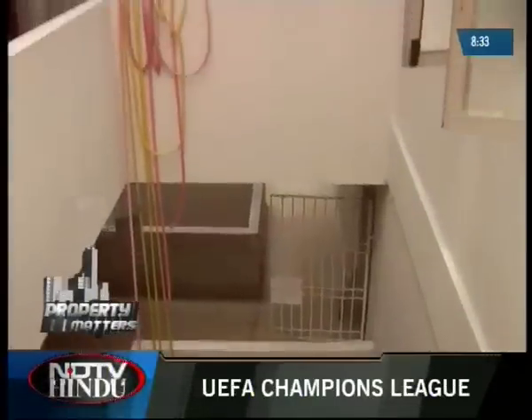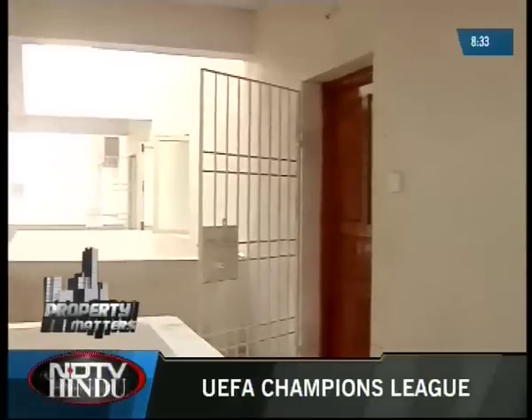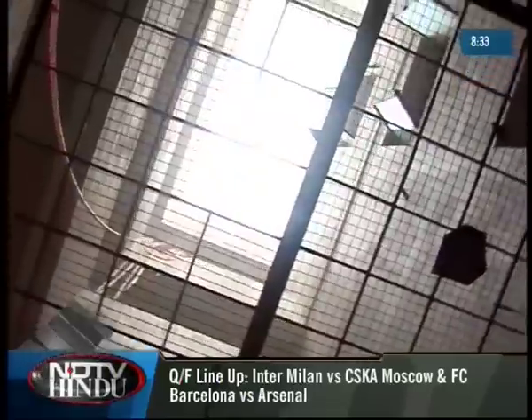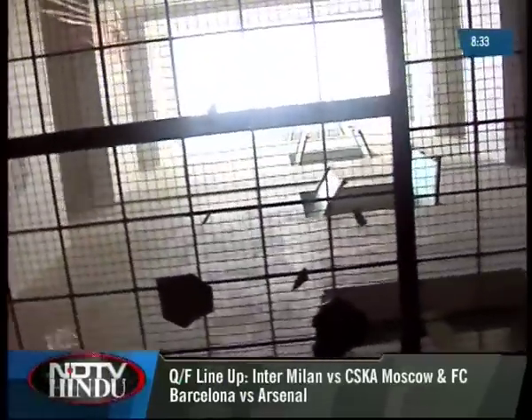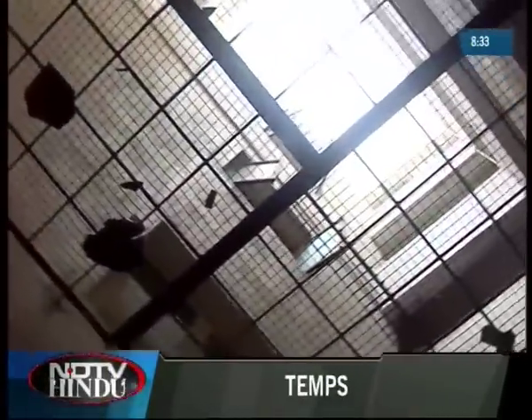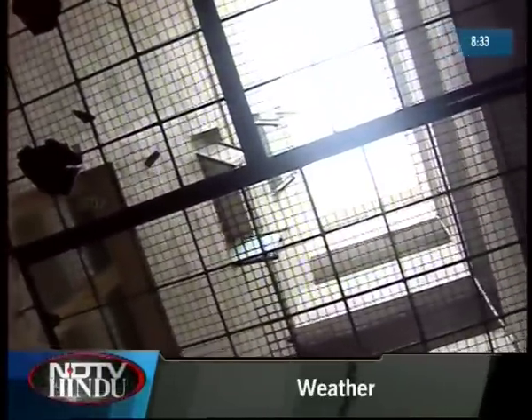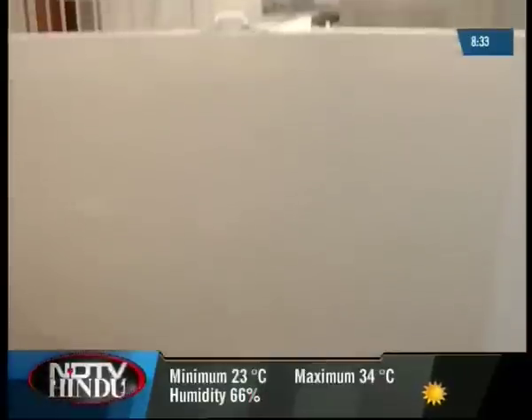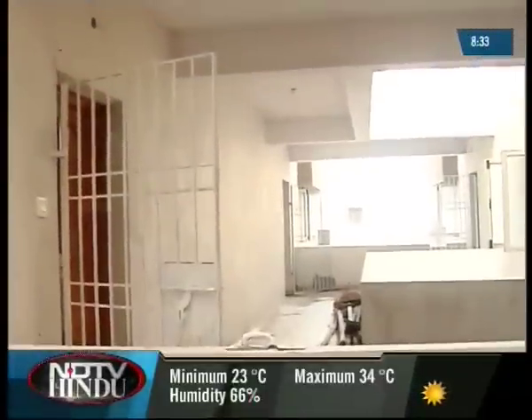What differentiates this project from others is the importance given to natural lighting. Even within the apartment complex, they have kept many open-to-sky areas above the car park, sealed with a metal cage to avoid damage to parked vehicles. On each floor they have maintained a 13-and-a-half-feet distance between two houses, so residents do not feel cramped or suffocated.